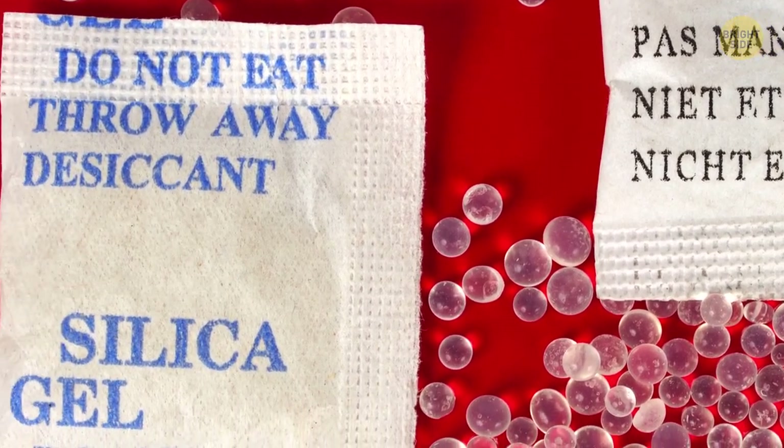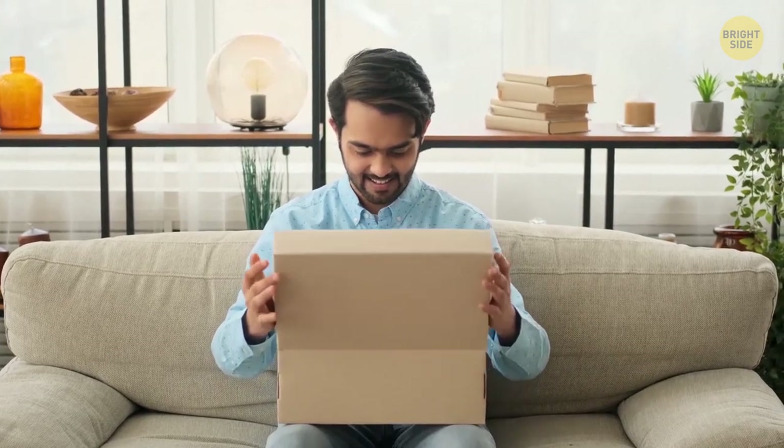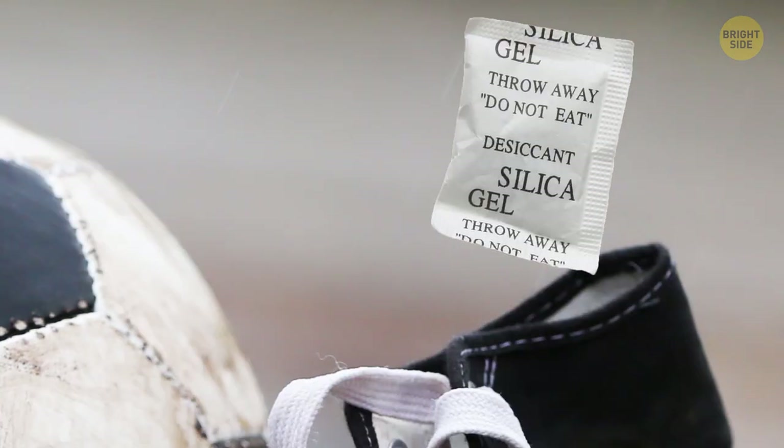Manufacturers put silica gel in different things you buy, like bags, shoes, and many others. It helps absorb excess moisture. So anytime your shoes are a bit wet, just throw in a sachet with silica gel.